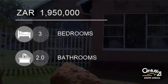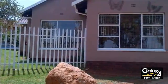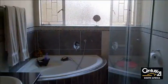Welcome to this three-bedroom house for sale in Malbarten, Johannesburg, Gauteng, South Africa for R1,950,000. Situated in a quiet street in Malbarten, this beautiful home ticks all the right boxes.